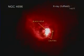Gamma rays, the highest energy form of light, are produced by the hottest regions of the universe: supernova explosions, black holes, neutron stars, and pulsars.